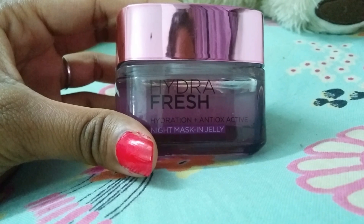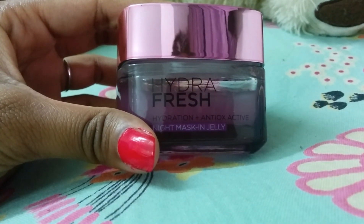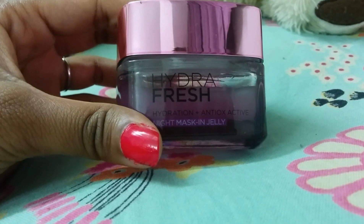It comes in this glass container with a screw open cap in metallic pink which looks very attractive. The net quantity is 50 ml and the price for this is Rs 5.99 which is quite affordable.